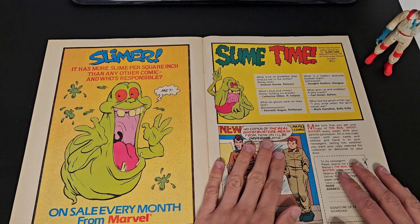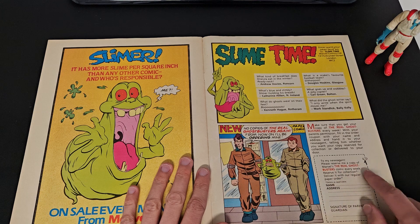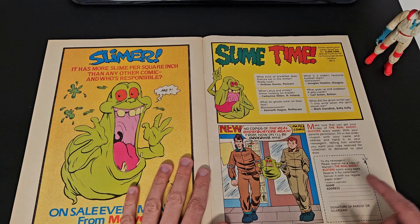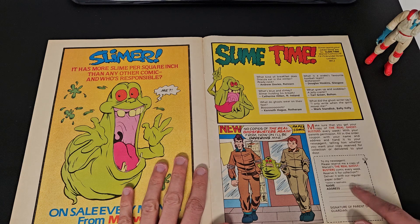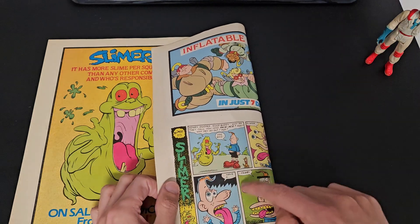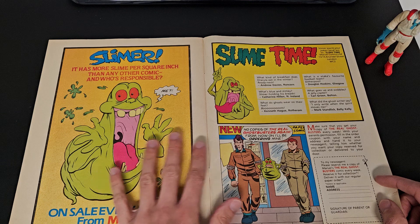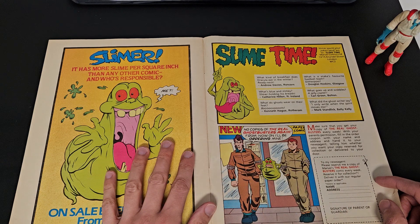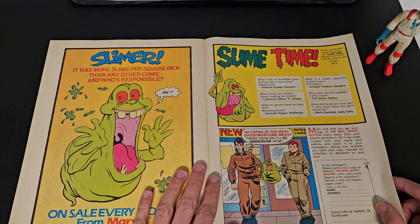Then we have a real throwback — the newsagent order form. I remember this from other comics as a kid; the one I had loads of was Thunderbirds. You'd cut this bit out and take it to your newsagent to order the comic every week. I always had a problem with these because being such an OCD, clean and tidy kid, there was not a chance I'd cut up a magazine — I'd always worry about what I'd miss on the next page, and that just would not sit well with me at all.